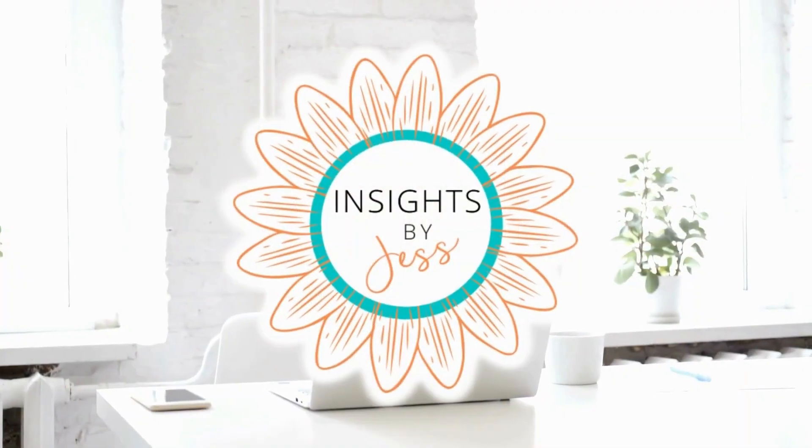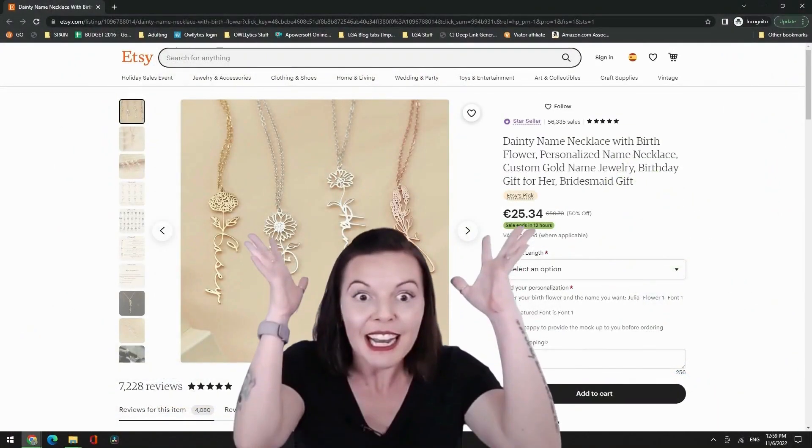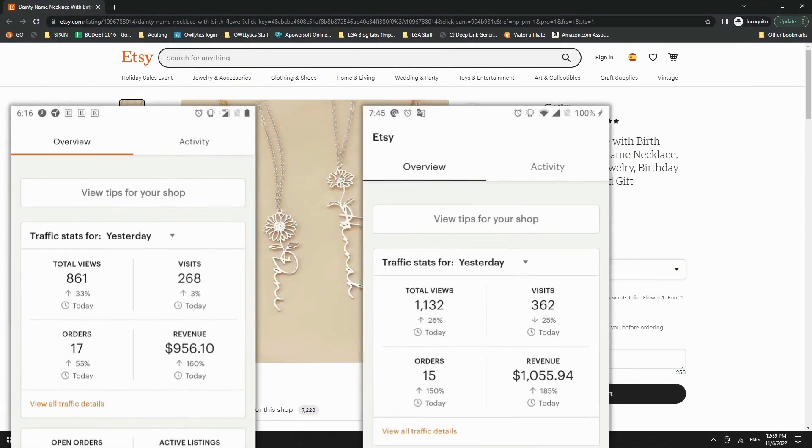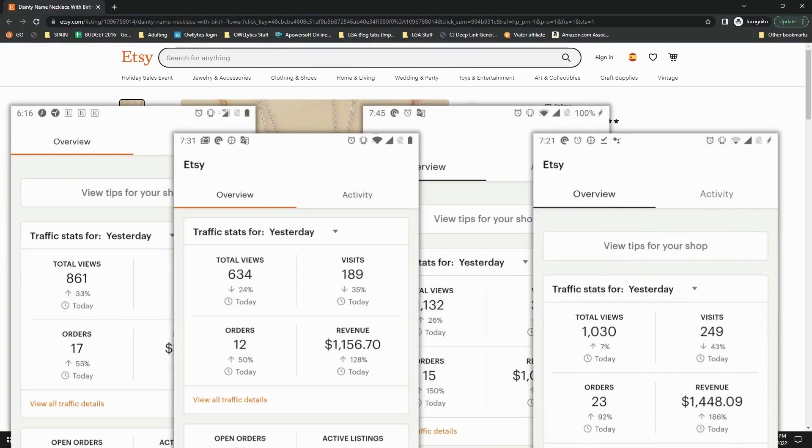In this video, we're going to check out how this Etsy seller makes over $350k a year by really getting to know their customers' needs. This is a pretty new store, but it's already dominating their niche. I'm Jess at Insights by Jess. I dig deep into what makes Etsy stores successful and where they can improve so that you get the full 411 on what's really selling and why.